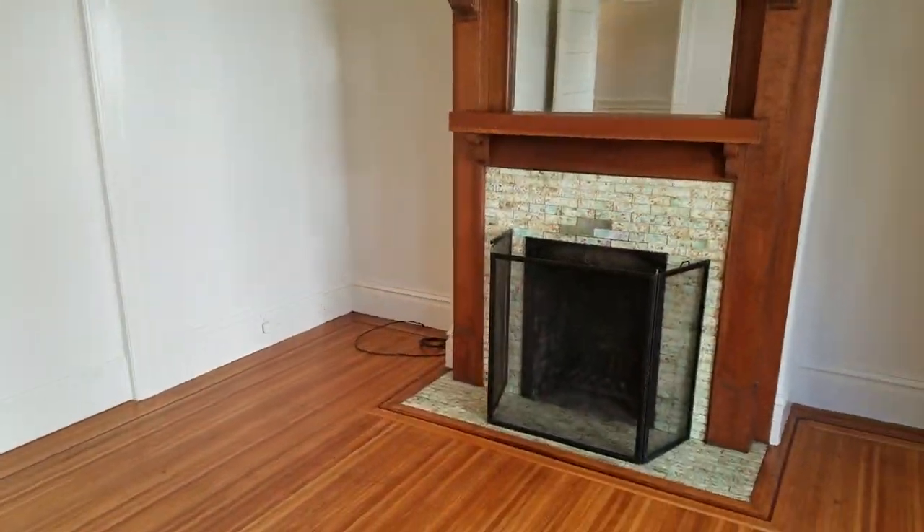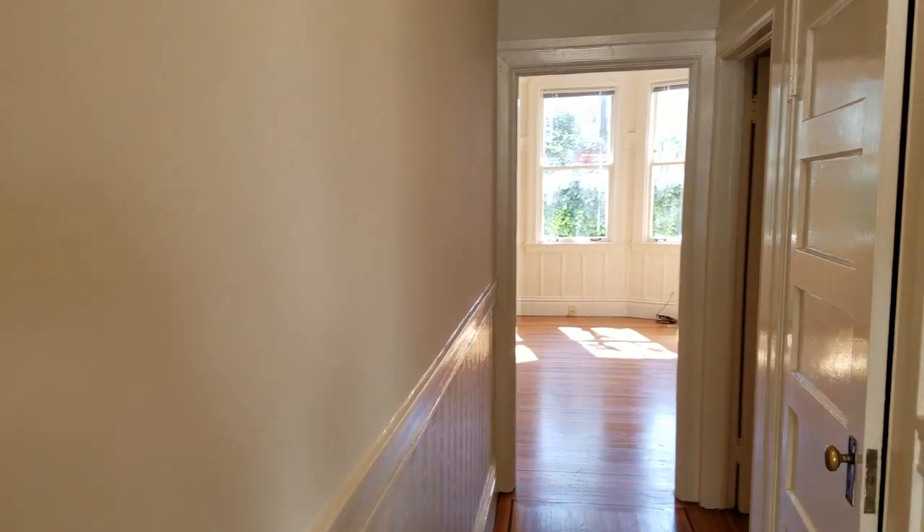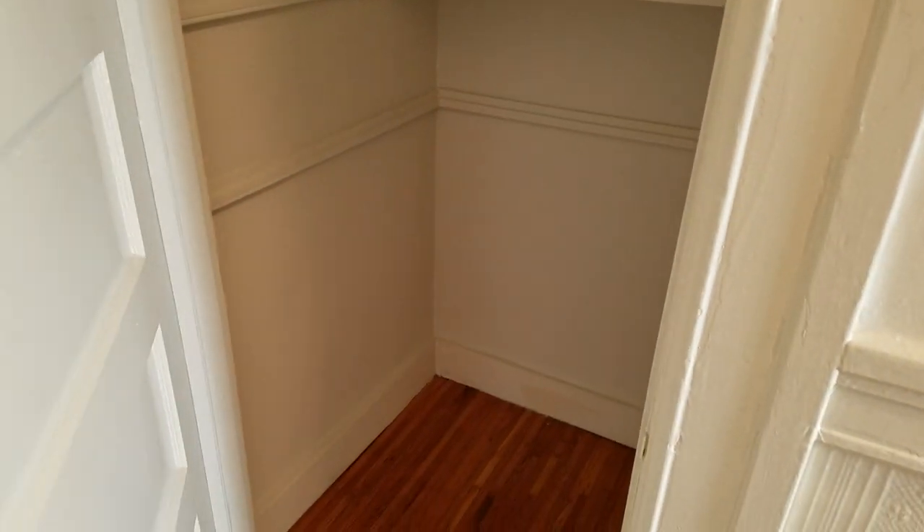This is the first bedroom. Continuing down the hallway, that's the living room, and here is a large hallway closet as you can see here.